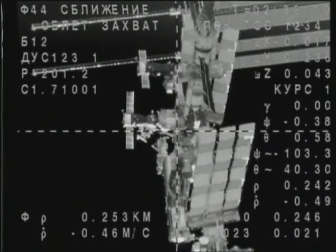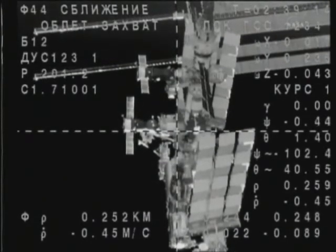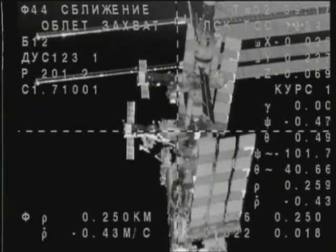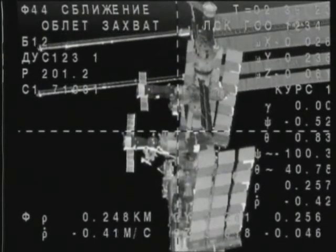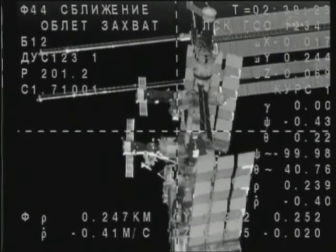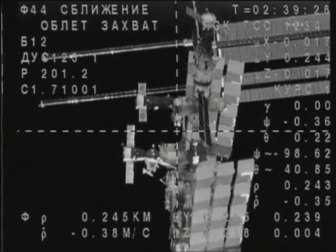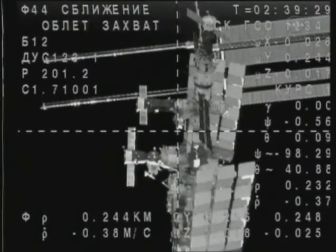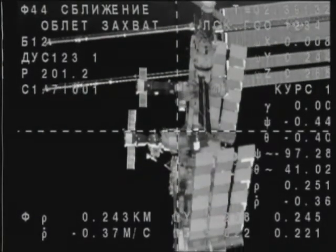The Soyuz is exactly where it needs to be at this point, completing its fly-around to align itself to the Poisk module of the International Space Station. You are looking at two — actually three — of the other Russian spacecraft: two Progress vehicles and the Soyuz TMA-19 spacecraft that will bring home Wheelock, Walker, and Yurchikhin in just seven weeks from now.